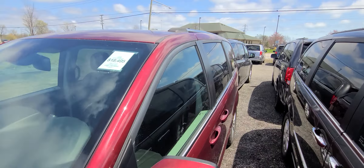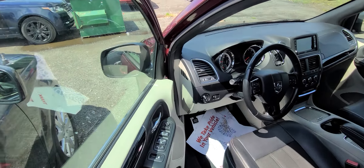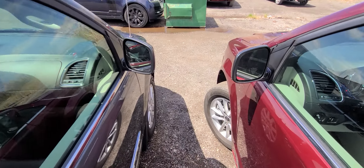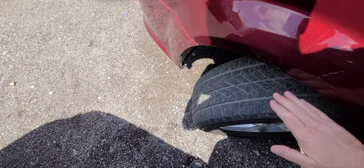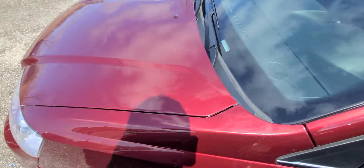As with every car that we sell, this is a rebuilt title vehicle. Obviously, the insurance company did pay this off. It is State of Michigan inspected and certified, and it comes with a rebuilt title. All four tires are the same — this is the second set, so you have about 20,000 miles left on them.